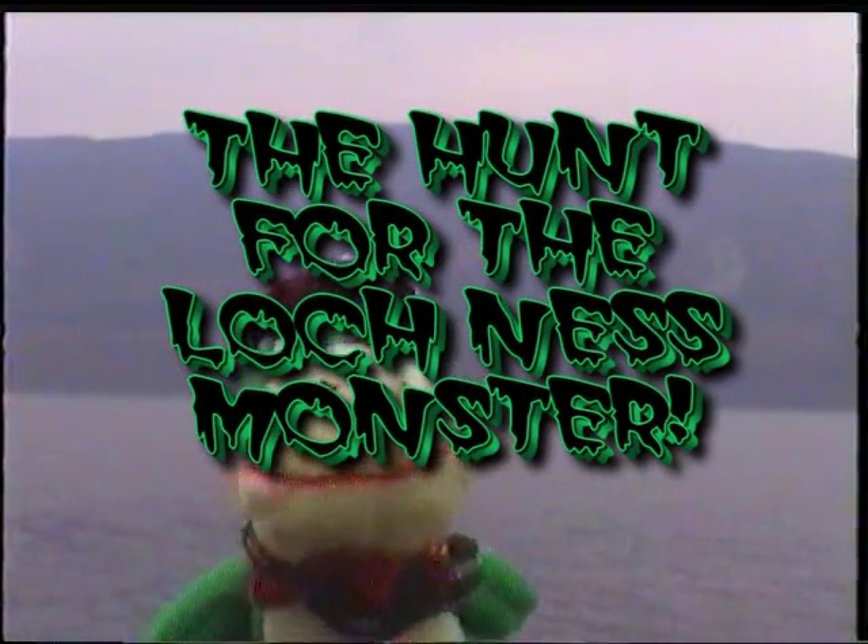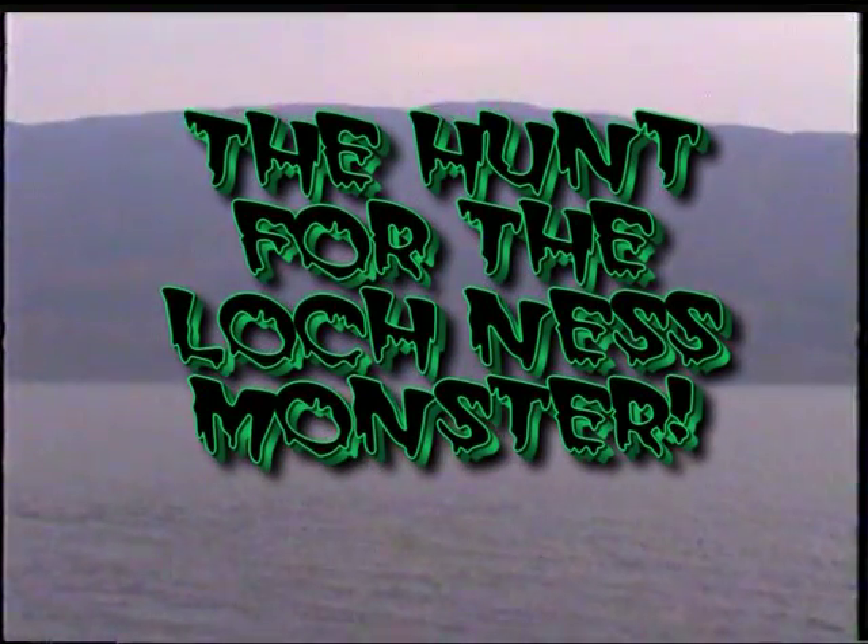The hunt for the Loch Ness Monster. Here we are in Fort Augustus at the foot of Loch Ness. Our hunt for the monster begins.